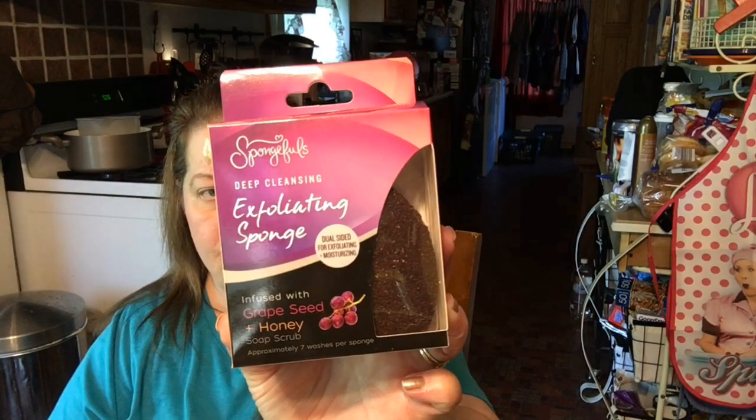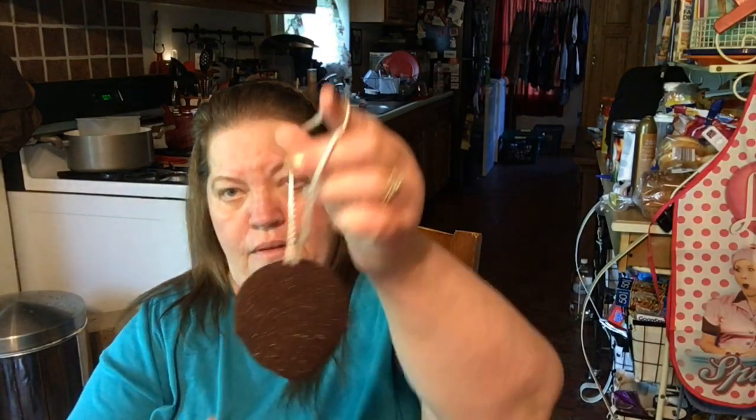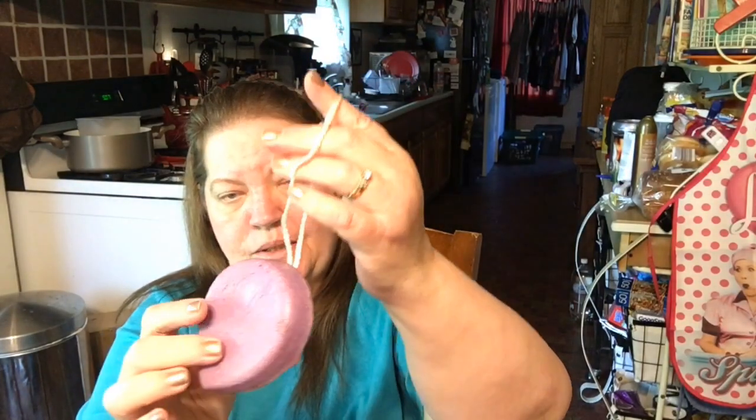I also found the Grape Seed and Honey Exfoliating Sponge — it's a dual-sided soap-infused sponge that removes impurities and provides a complete cleansing experience. Let me open it up and see what it looks like — it has the exfoliating side, and you can feel the soap in it. Oh, it smells good! Yeah, I like that. I'm going to have to give that a try tonight and see how I like it.